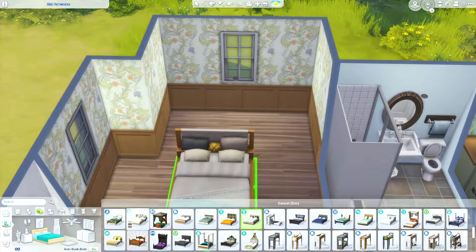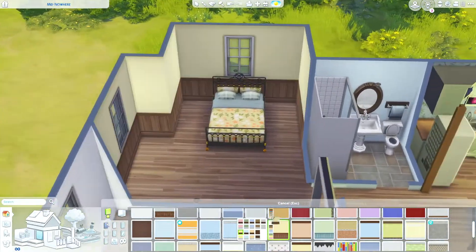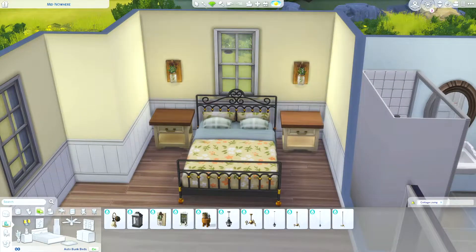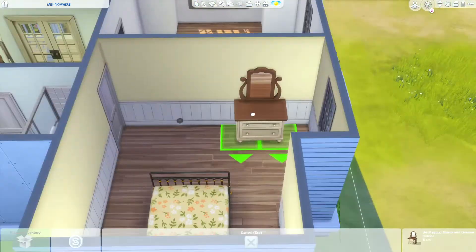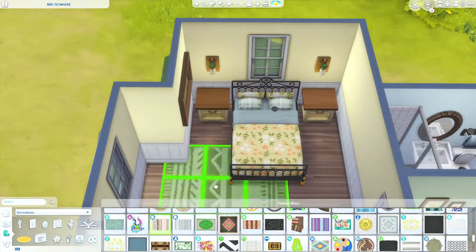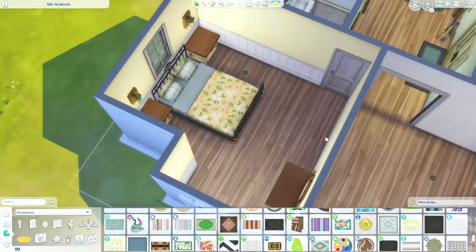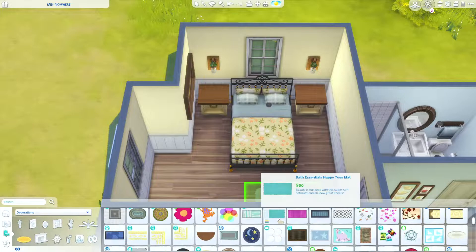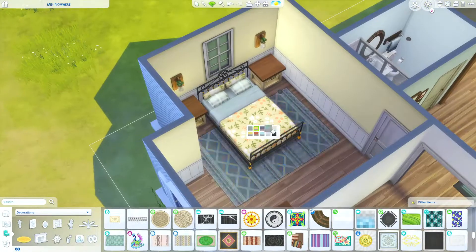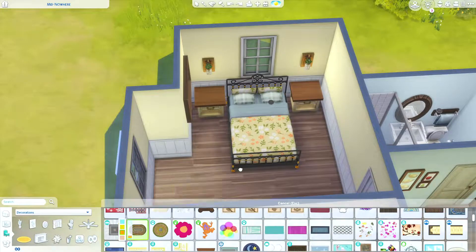Now we're moving into the bedroom. I did end up using the bed — I think it came from cottage living, which I thought was really cute. I do change the wall color here as well. I was very indecisive with my wall colors. I love those lights I put above the side tables — they are so cute. It took me forever to find a rug to go under the bed.